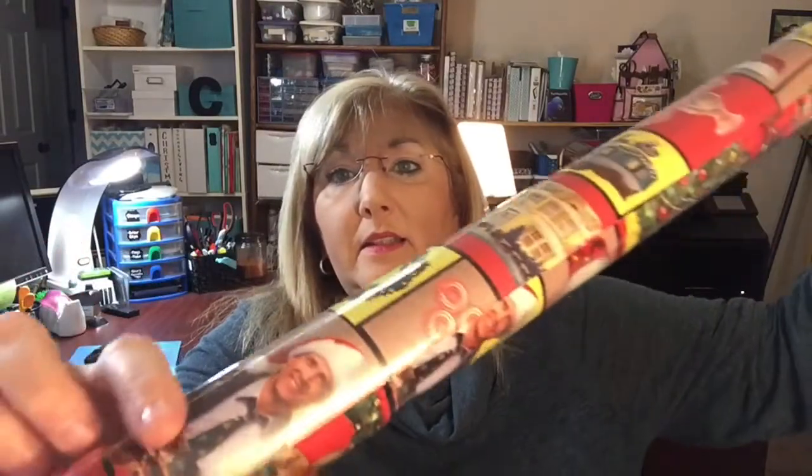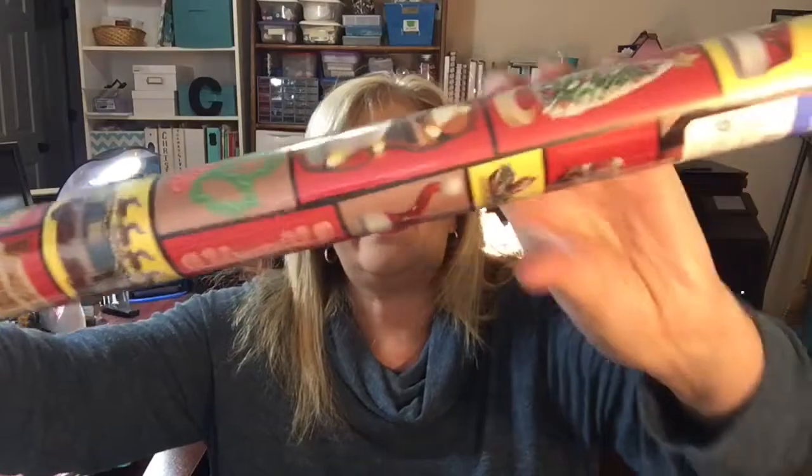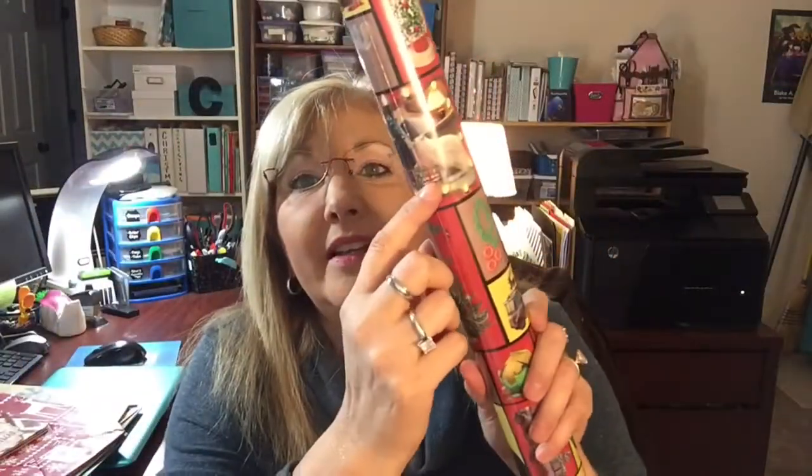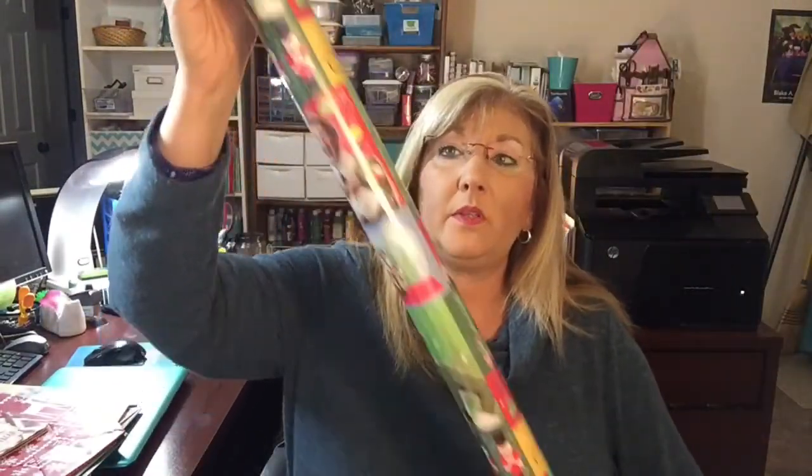The last thing I wanted to show you was some gift wrap. If you're going to wrap a lot of gifts you probably want a bigger roll, but this is the Christmas Vacation wrap and it's a really long roll. It has pictures and scenes from the movie — the moose, the mug, the cat, and the RV that Randy Quaid's cousin character was in. They also have Elf gift wrap if you're looking for that — also a long roll, about 20 square feet. It has pictures from the movie.